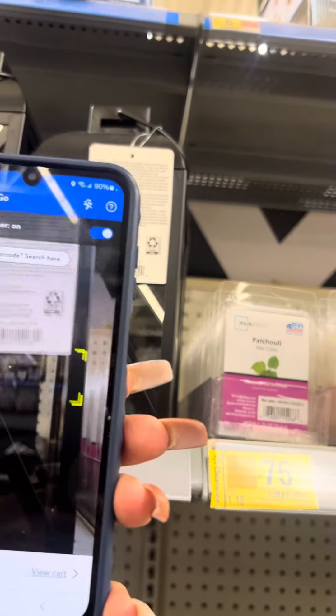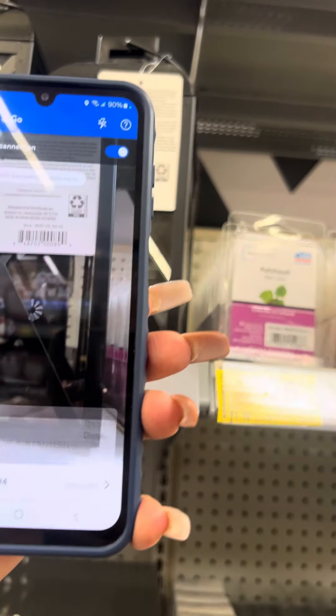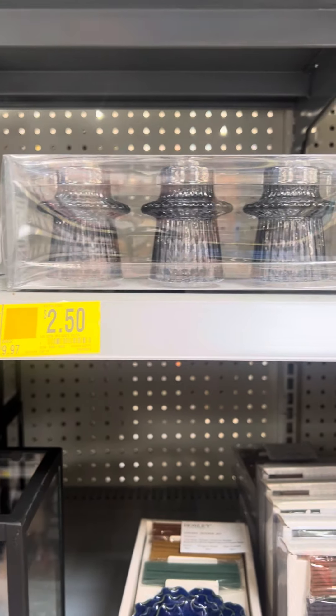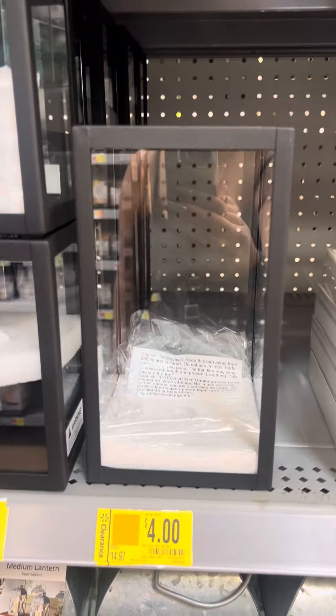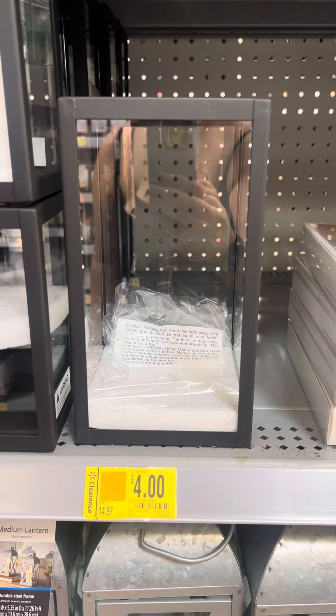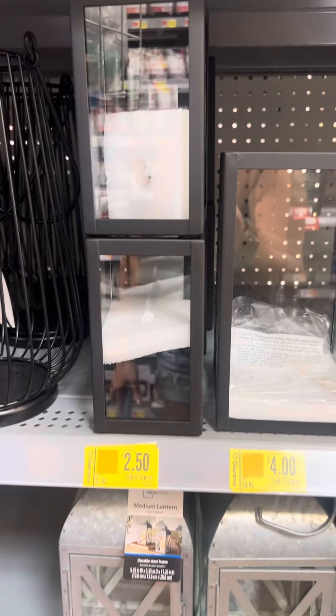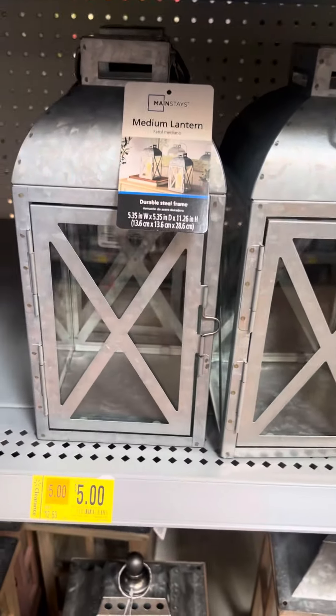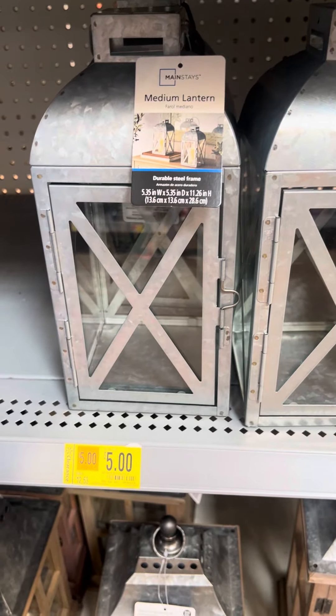They also have the smaller ones right here and they are going to ring up for $2.50. They do have these candle holders right here — they were $9.97, now $2.50. They also have them in clear. They have more lanterns right here: the bigger ones for $4 and the smaller ones for $2.50.